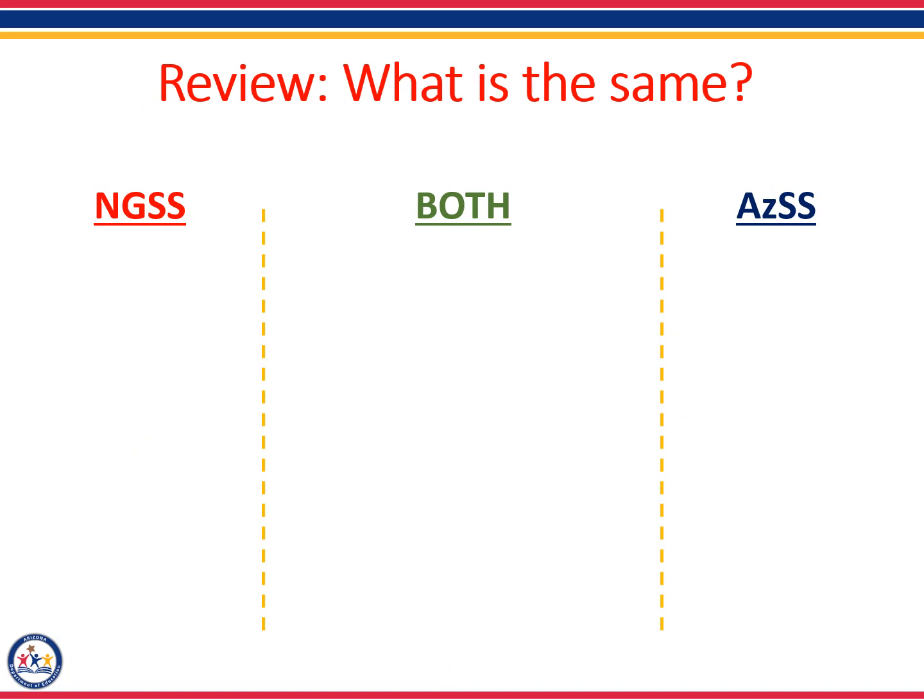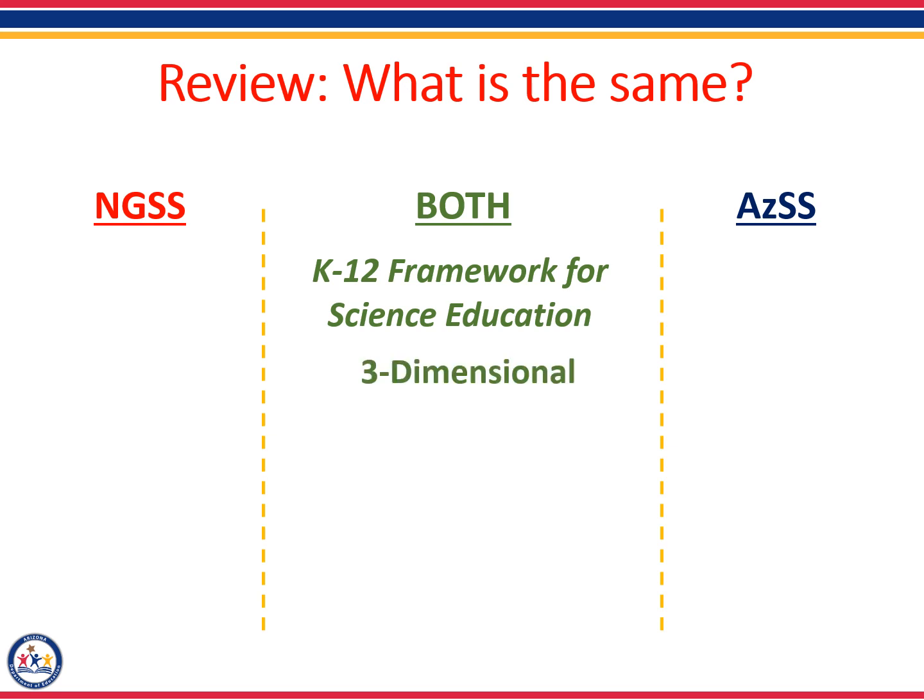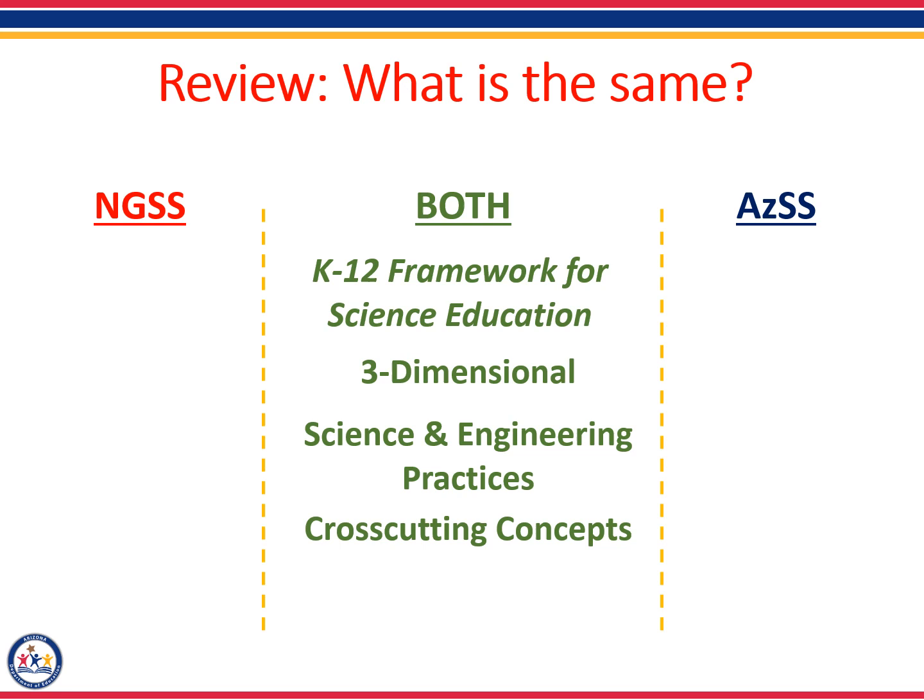Let's review what we have learned so far about the similarities between the two sets of standards. First, both sets of standards were designed using the research document called the K-12 Framework for Science Education, which means both sets of standards include three-dimensional instruction. Both sets of standards use the science and engineering practices, the cross-cutting concepts, and both are based on engaging students with phenomena — observable events that happen in the real world.